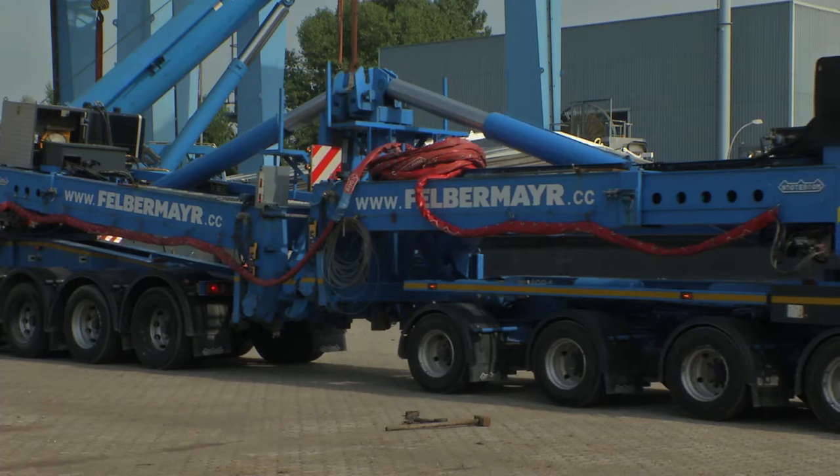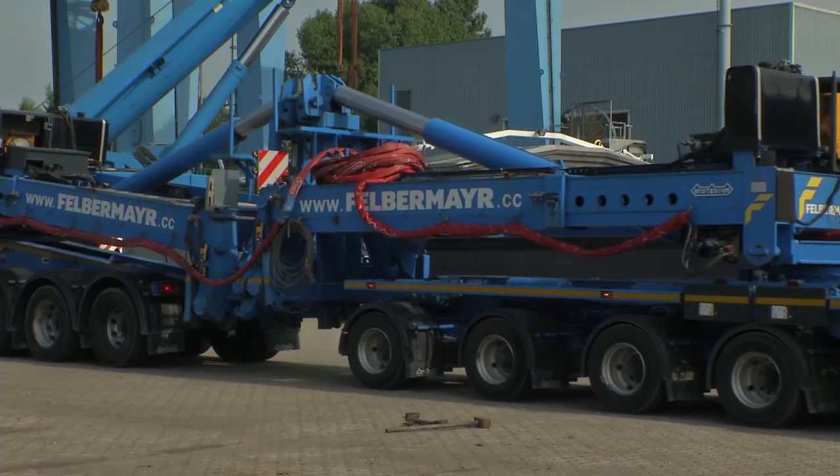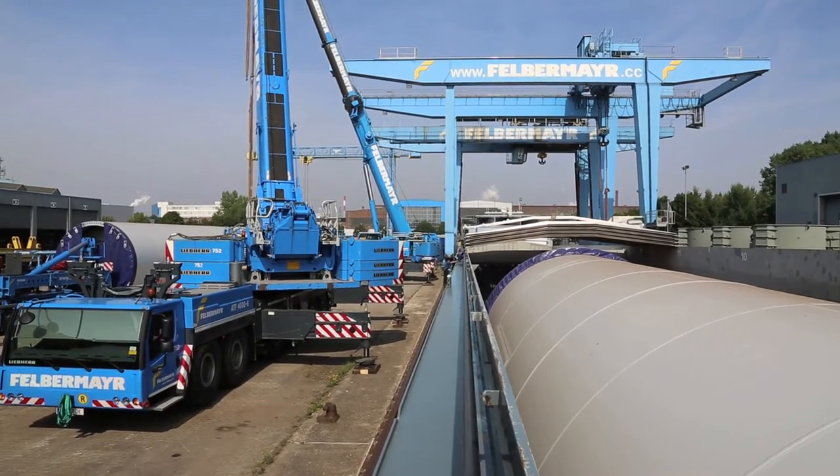The Felbermayr site in Linz proved to be a very important storage and reloading terminal for the wind turbine parts.